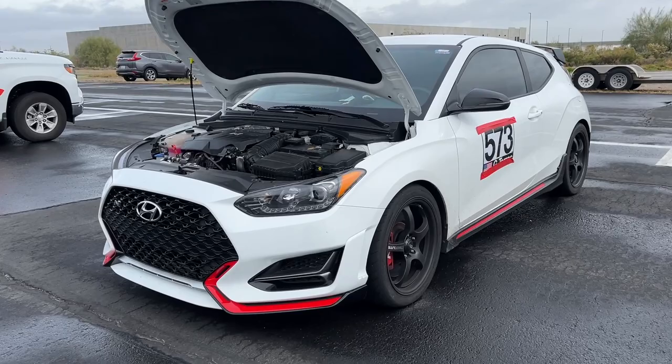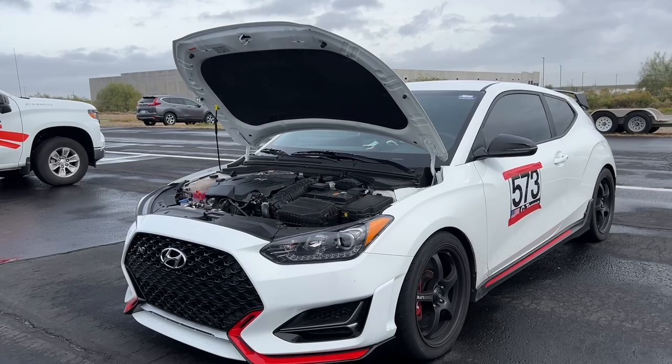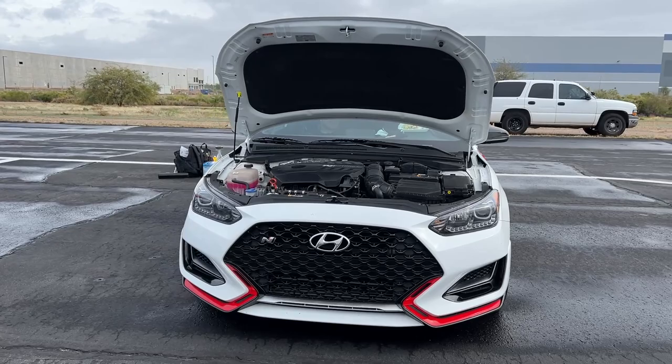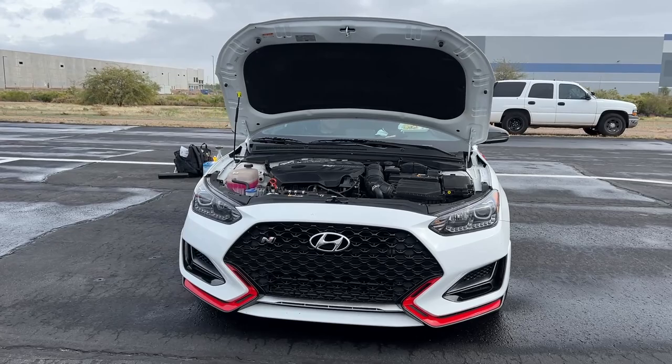I would love to have one of these as like a daily or even a fun track car that I could drive on the street. I don't have a car payment right now so this would be a cool option. I've been watching them all day and honestly, super, super fun.